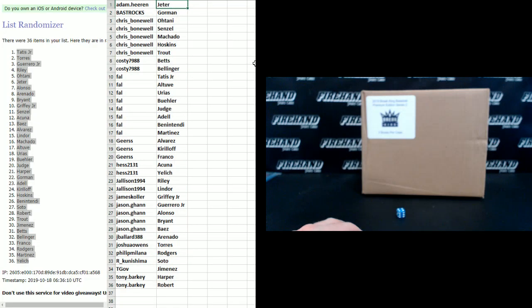Adam Heron: Jeter, Bass Rocks: Gorman, Chris Bonewell: Otani, Senzel: Machado, Hoskins and Trout. Costi: Betts, Betts, and Bellinger. Frank: Tatis Jr., Altuve, Urias, Buehler, Judge, Adele, Benintendi, and Martinez. Gears: Alvarez, Kirilov, and Franco. Hess 21-31: Akuna and Yellich.